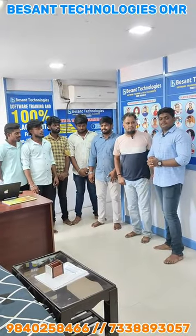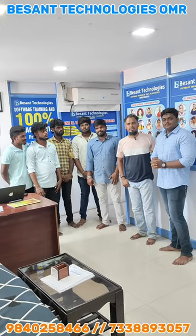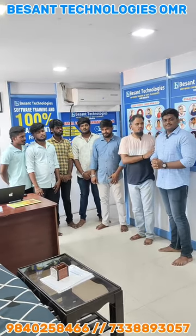My name is Bala from Besant Technology OMR branch. Today, the student Sanjay has a 3 LPA offer. So, tell us about your profile.